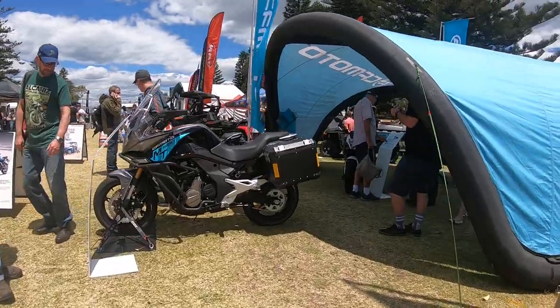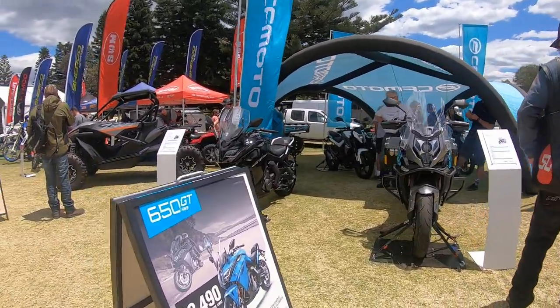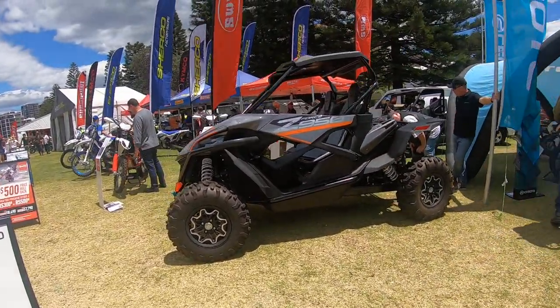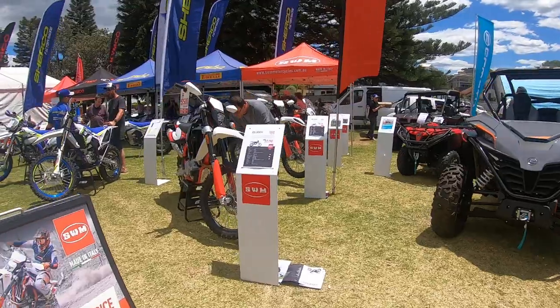We have the CF Moto stand over here, as you guys can see. I'm not sure how well the camera can pick it up but they're pretty nice looking bikes. I don't even know what this one is — not sure if it's a car or a bike. We have dirt bikes all around here as well.